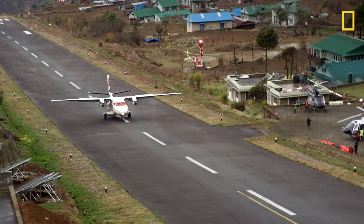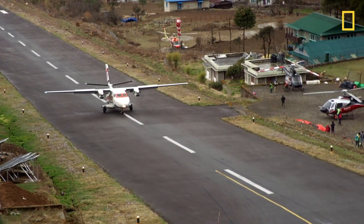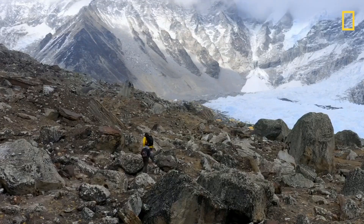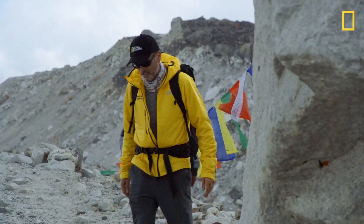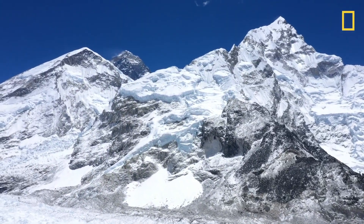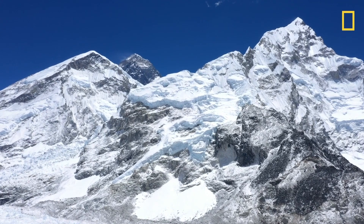You get there by flying to an airport at about 11,000 feet. From there, you hike up all the way to Everest Base Camp at about 17,500 feet. And you look up at the summit and you can't believe how high it is above where you are.